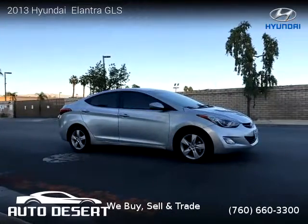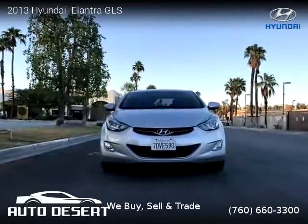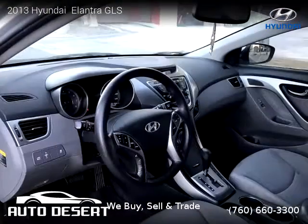For more information, please visit us at DesertAuto.com or call us at 760-660-3300. Thank you for watching our video.